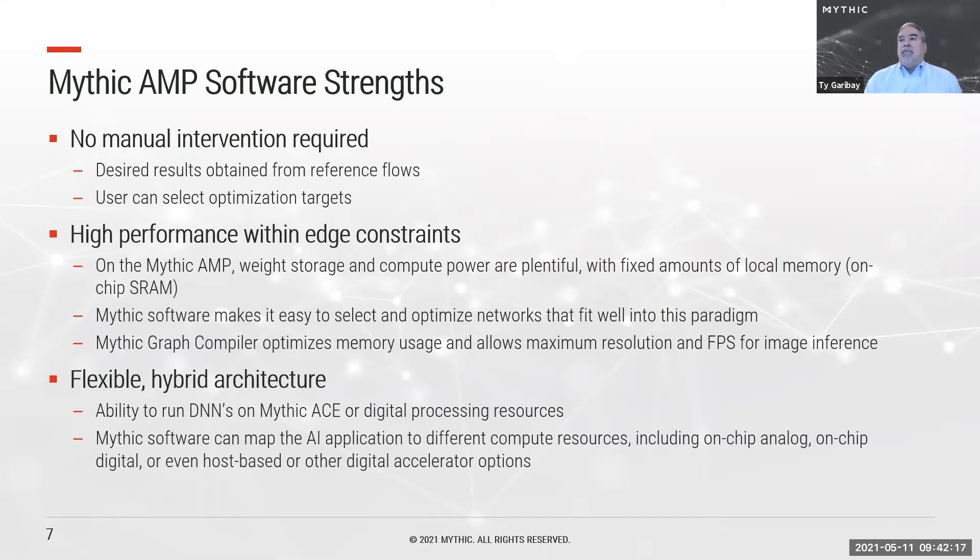We enable high performance within edge constraints. With a Mythic AMP, we have plenty of storage and compute power, but a fixed amount of local SRAM. Mythic software makes it easy to select and optimize networks that fit well in this paradigm. The Mythic Graph Compiler optimizes memory usage to achieve maximum resolution and frames per second for image inference. We've also developed a flexible hybrid architecture — able to run DNNs on ACE tiles or digital resources, mapping layers to different compute resources including the on-chip analog engine, on-chip digital SIMD, or even host-based or external digital accelerators.